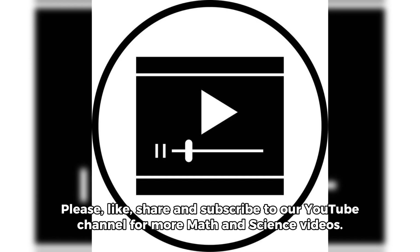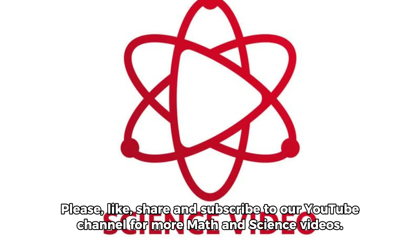Thank you for listening. Please like, share and subscribe to our YouTube channel for more math and science videos.